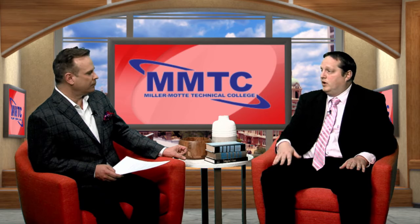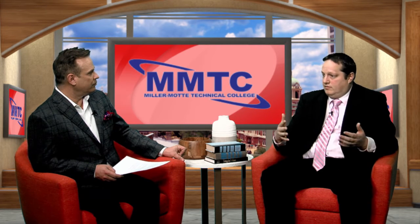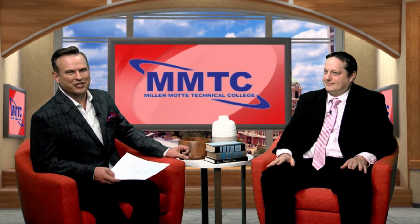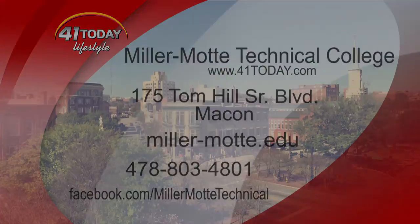You can go to millermott.edu to look at all the different degrees we offer. We also offer fully online degrees, which is perfect for people with very inflexible schedules or families. Thank you, Doctor, for coming in. If you want to find out more about Miller Mott Technical College, it's all up on the screen. You never know — you might run into Dr. Pummel and he could be helping you enroll.